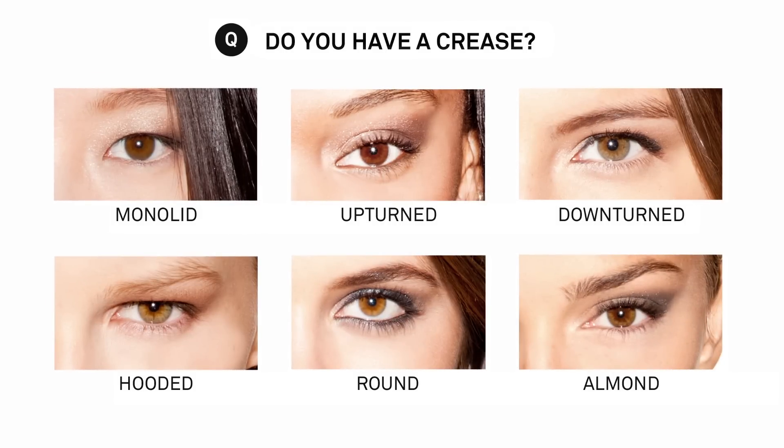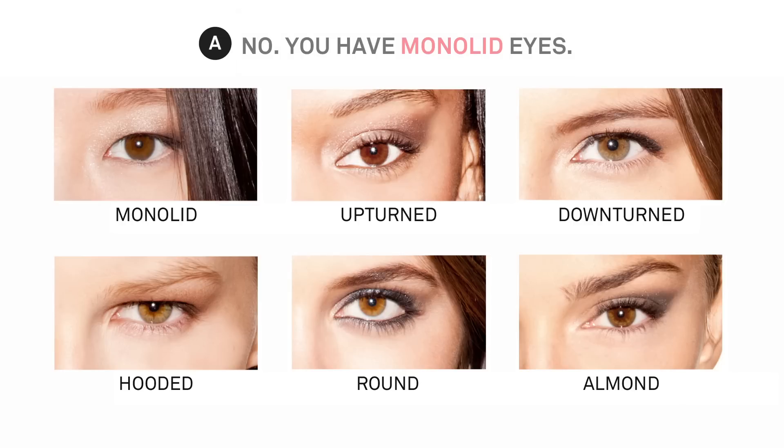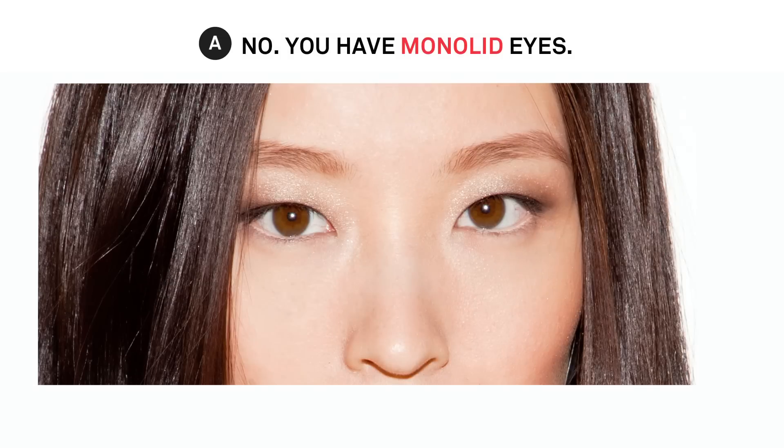We're here today to help you identify your shape — I'll break it down in four easy questions. The first thing you need to ask yourself is: do I have a crease? A crease is this indentation right at the top of your lids. If you answered no, then you're a monolid girl.